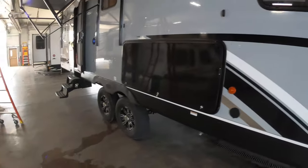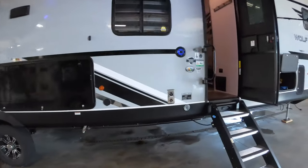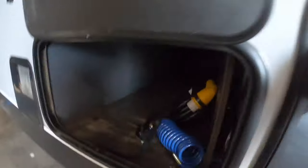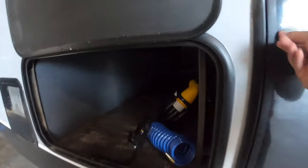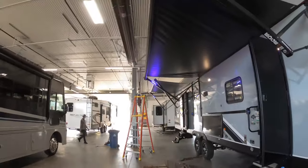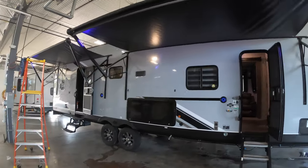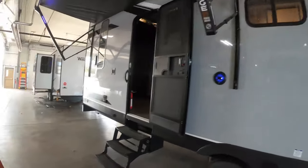This Wolfpack is going to have the heated enclosed underbelly, so you can go camping in October or even early November. You've got your hot water heater, another 20-pound propane tank, and two really nice big awnings.